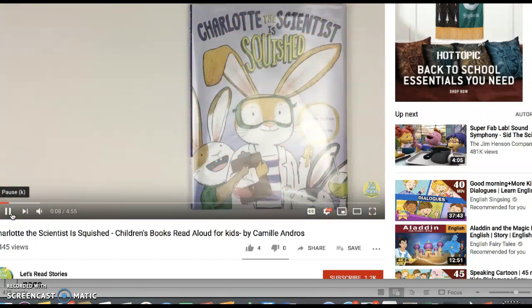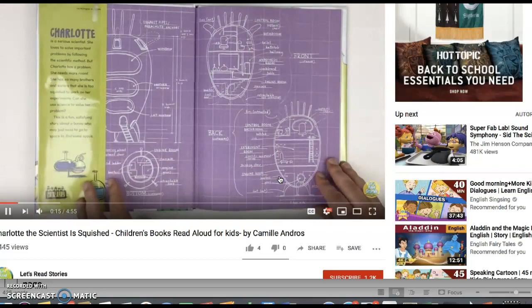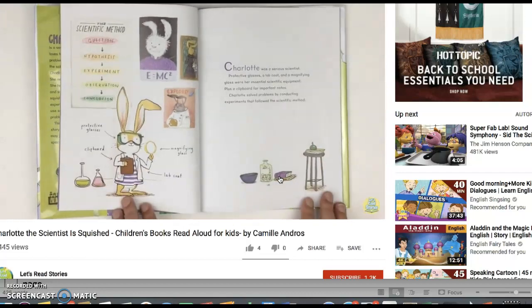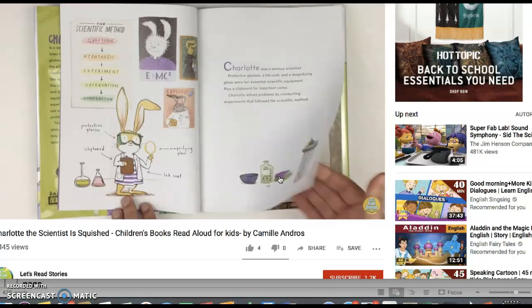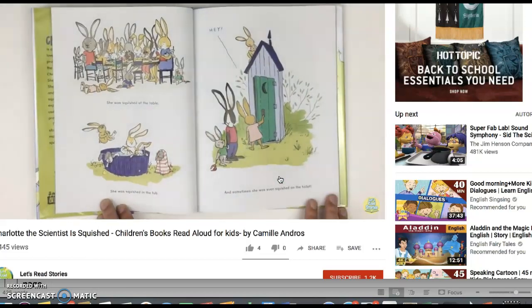Charlotte the Scientist is Squished, written by Camille Andrus, illustrated by Brianne Farley. Charlotte was a very serious scientist. Protective glasses, a lab coat, and a magnifying glass were her essential scientific equipment, plus a clipboard for important notes. Charlotte solved problems by conducting experiments that followed the scientific method, and Charlotte had a problem. She was squished — squished at the table, squished in the tub, and sometimes even squished on the toilet.